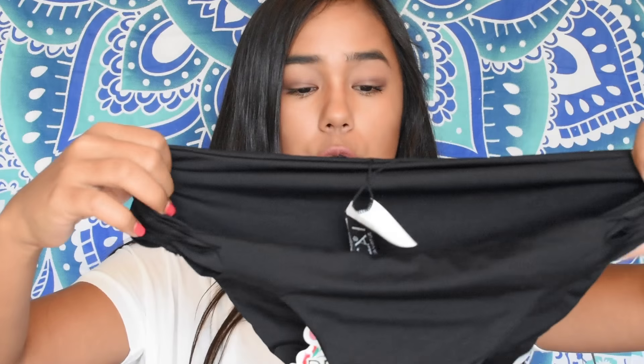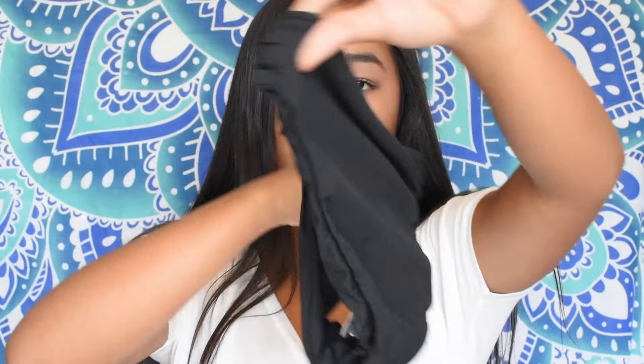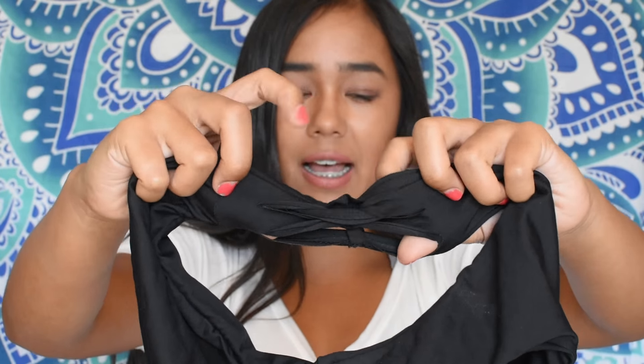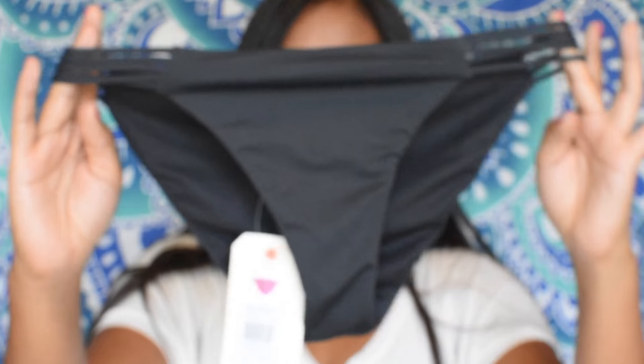I have two new bikini bottoms. One is from Becca and it has kind of strappy sides. The other pair is from Billabong — you can tell they're strappy on the sides as well, and the back looks great too. They're very cute and I like them a lot.